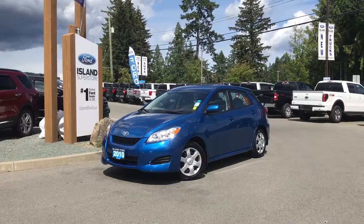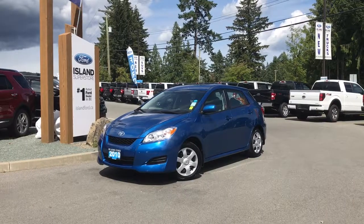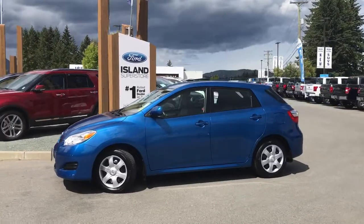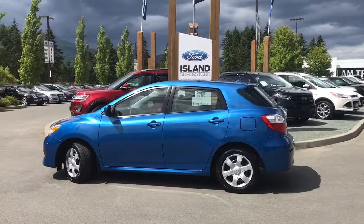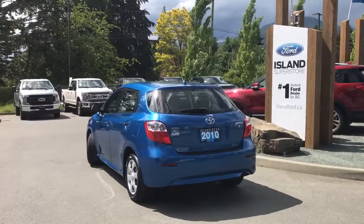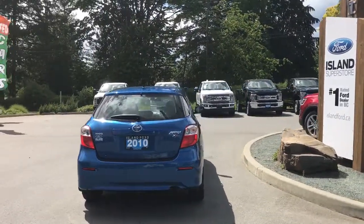Thanks for joining us today at Island Ford Superstore, located on Norcross Road just off the Trans-Canada Highway in Duncan, B.C., in the Cowichan Valley on Vancouver Island. Today we're looking at a 2010 Toyota Matrix XR in blue streak metallic, with a grey cloth interior and seating for five. This four-door hatchback has a 2.4-liter four-cylinder front-wheel drive engine. It's easy to get into this vehicle — just talk to our sales team. They'll be happy to take you out on a test drive.